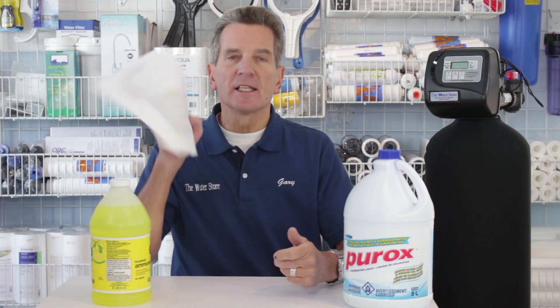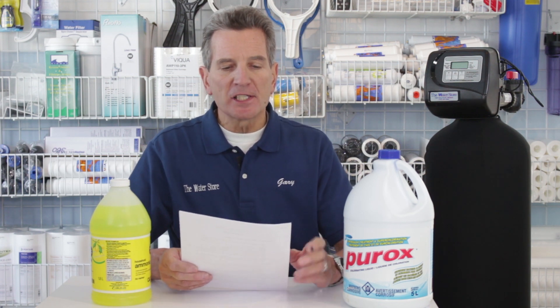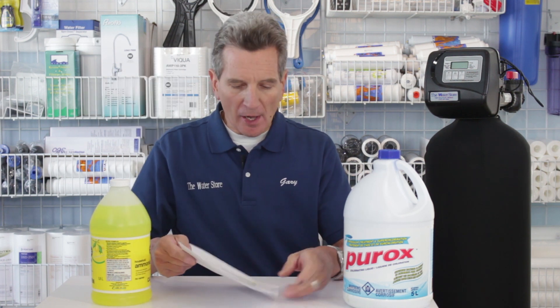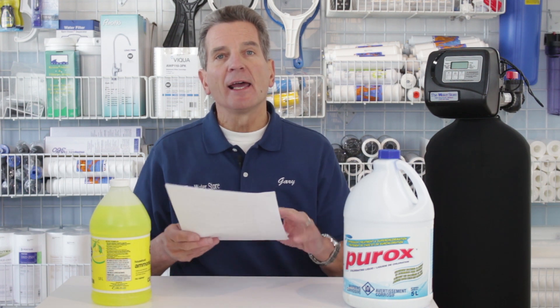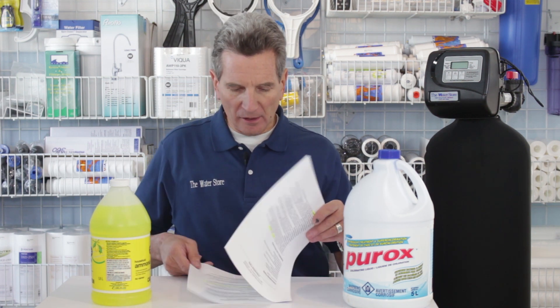I have a link below to this chloramines fact sheet from the Citizens Concerned About Chloramine. If you leaf through it, you'll see there's a lot of information in here. It talks about trihalomethanes — that's when chlorine combines with organics in the water and creates other byproducts. Trihalomethanes are being linked to cancer, and there are a lot of studies being done along those lines.